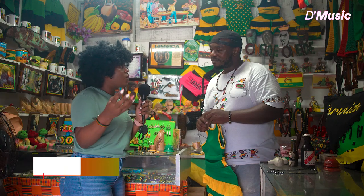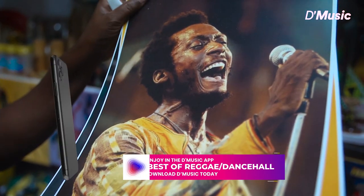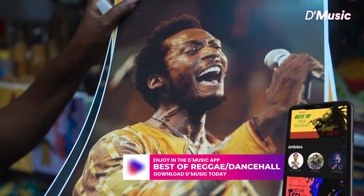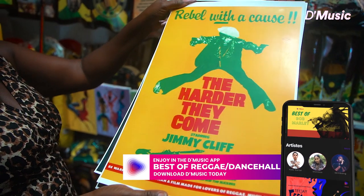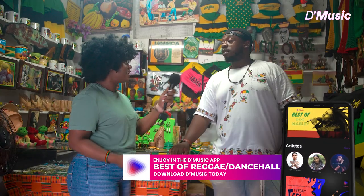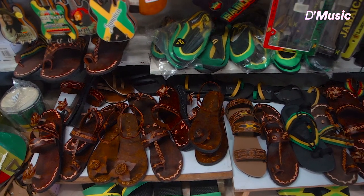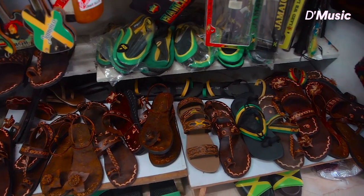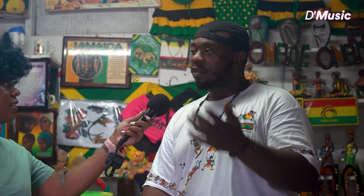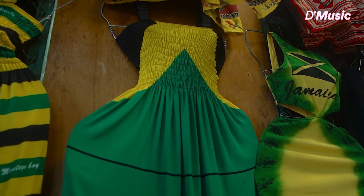What influence has reggae music had on Jamaica and how has it impacted you? Because I feel as though without reggae we wouldn't have so much arts and fashion that looks and feels like this. To be honest, it's almost 100% part of the Jamaican culture when it comes to fashion. Reggae is a part of fashion in Jamaica. Not just reggae — you have dancehall and other stuff. But reggae really pushes Jamaican tourism forward.